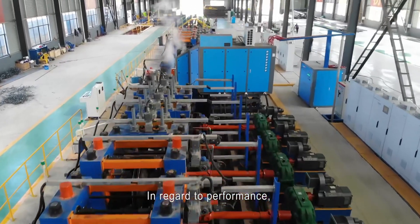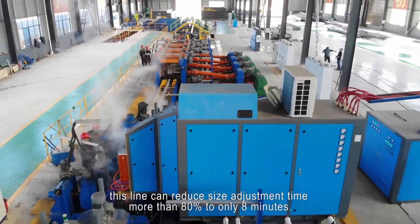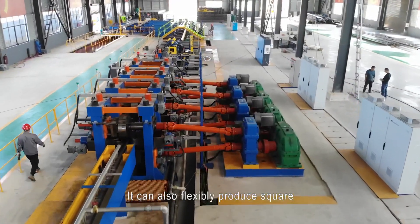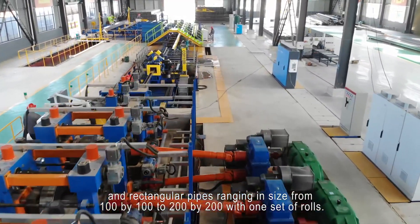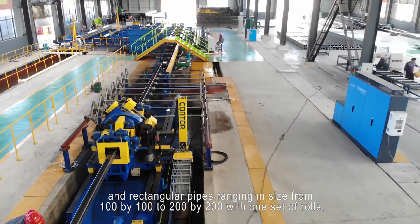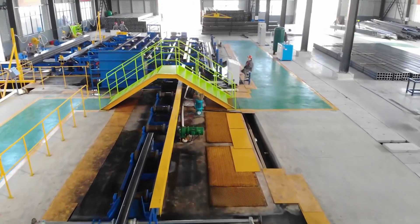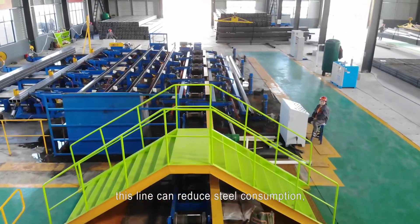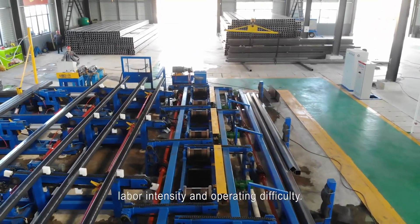In regard to performance, this line can reduce size adjustment time more than 80% to only 8 minutes. It can also flexibly produce square and rectangular pipes ranging in size from 100 by 100 to 200 by 200 with one set of rolls. Roll cost is reduced by more than 90% compared with traditional products. This line can also reduce steel consumption, labor intensity, and operating difficulty.